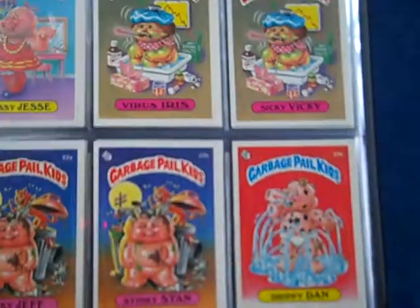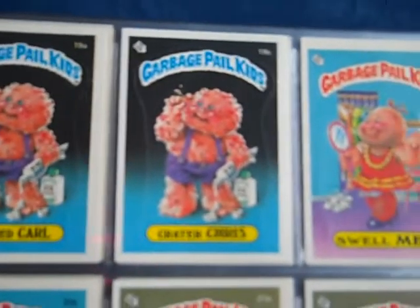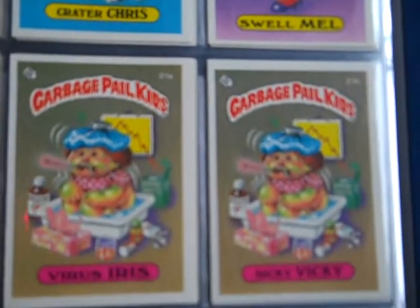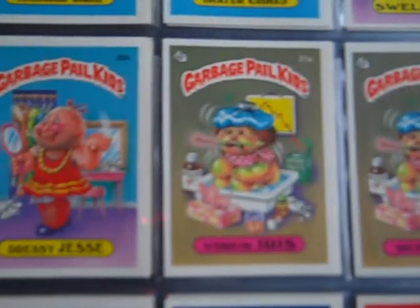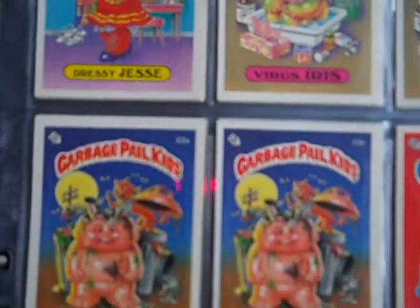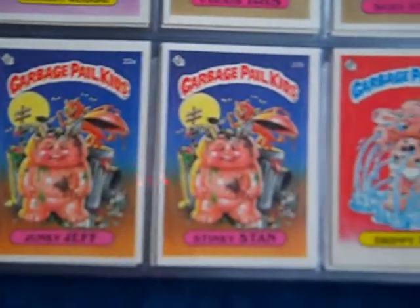Trying to find somebody that will sell three sets — let alone one — that are this pack fresh and this bright white with nice corners. I haven't seen it for the past year on eBay.